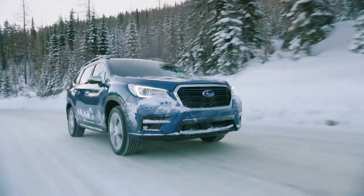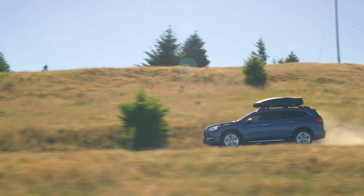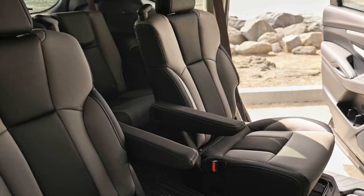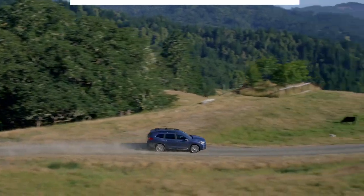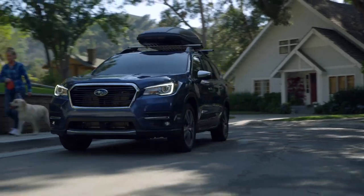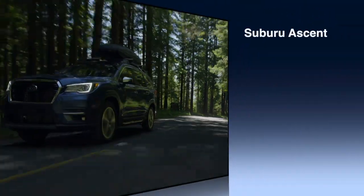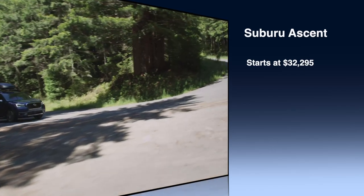With this being a Subaru, the Ascent comes standard with all-wheel drive, as do nearly all Subarus. It offers 8.7 inches of ground clearance for light off-roading and is rated up to 5,000 pounds in towing capacity. The ride is comfortable despite handling like a small SUV, and can be equipped with captain's chairs in the second row. The Ascent received the highest possible safety rating of Top Safety Pick Plus in 2021 from the Insurance Institute for Highway Safety. Fuel economy is reasonable at between 21 and 27 miles per gallon, and prices start at $32,295.